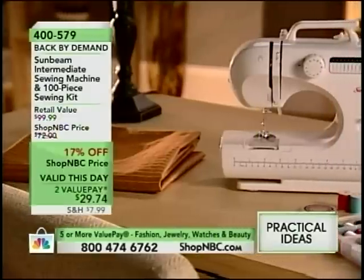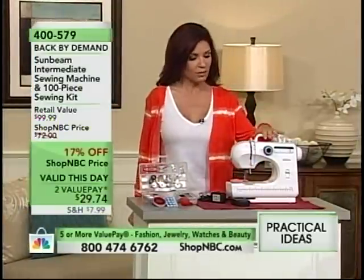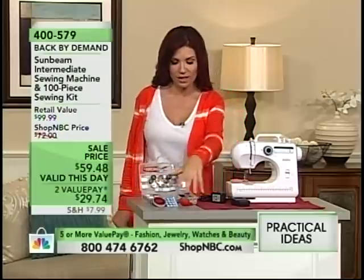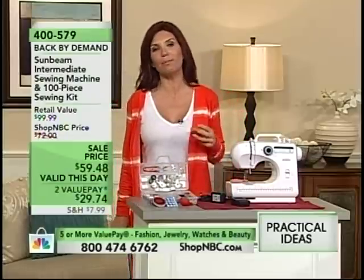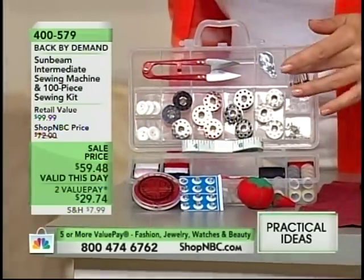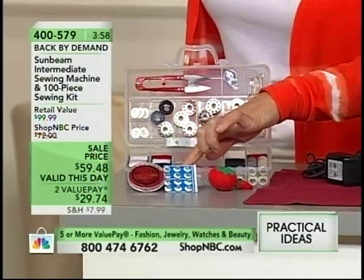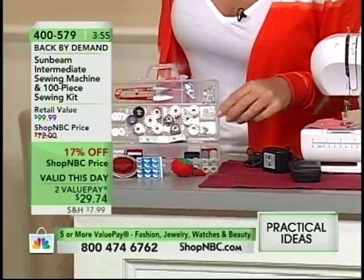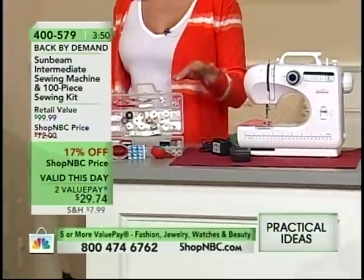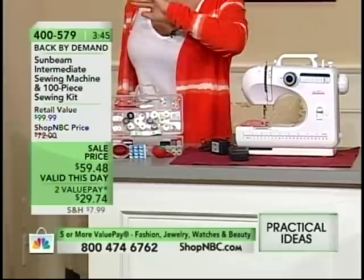Back by demand, you're getting everything you need including 100 pieces. You get the machine — it's portable, don't let that fool you. It has all the bells and whistles including two buttonholers, and you're getting the sewing kit. It's going to be great for the beginning sewer or to fix your projects. You're getting snaps, hook and eye, a total sewing kit including the seam ripper. You're getting a marker so you can mark things, all the thread you need, and filled bobbins already. You can literally open the box and get going. It stays in its little carrying case — pin cushion, pins, you're all set.